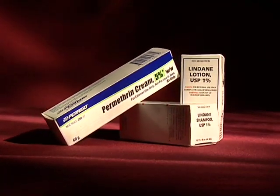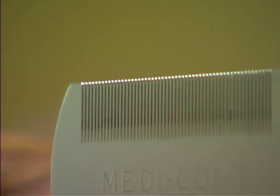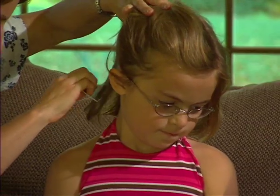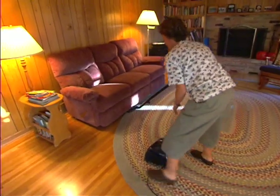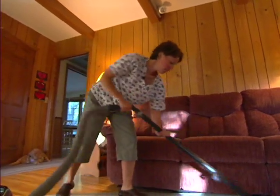First, she smothered their hair with over-the-counter pesticide lotion. Then the real work began. I spent hours and hours combing out all the nits. Literally that entire week, I think all I did was laundry and comb out hair. And I vacuumed all the rugs, every piece of furniture every day.